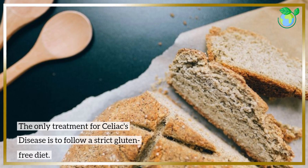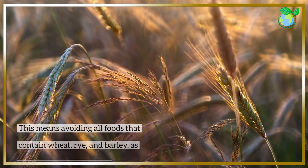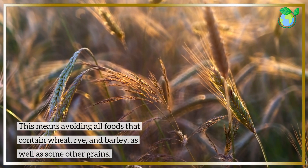The only treatment for Celiac's disease is to follow a strict gluten-free diet. This means avoiding all foods that contain wheat, rye, and barley, as well as some other grains.